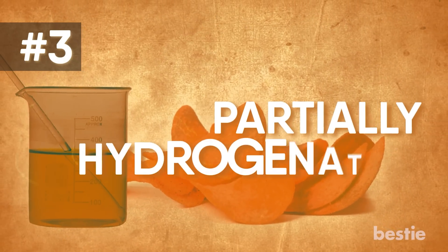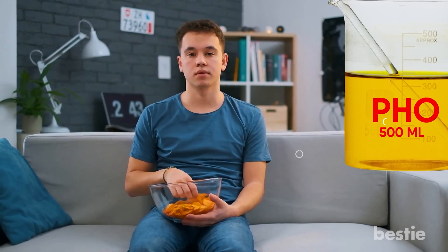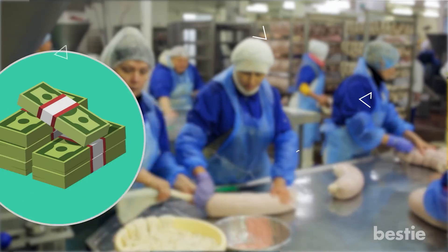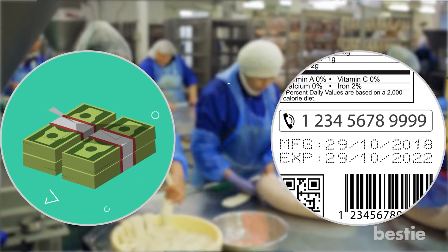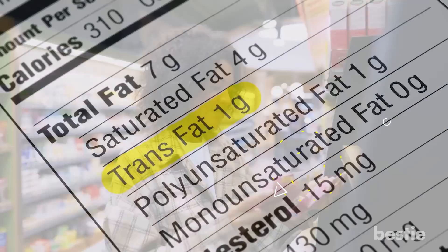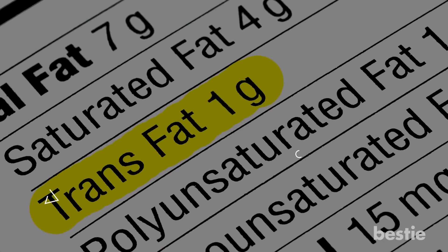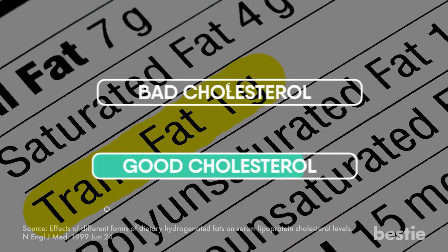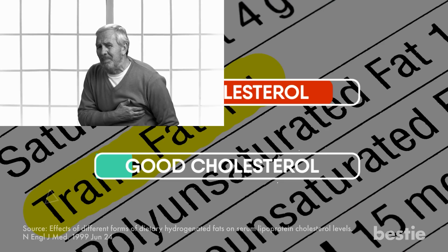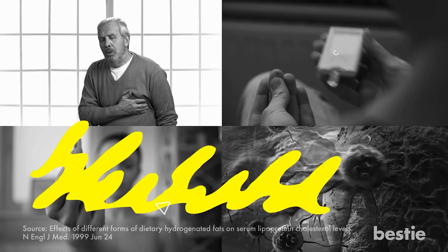3. Partially Hydrogenated Oil. This nemesis of heart health is the primary source of trans fat. Manufacturers like it because it reduces costs, increases shelf life, and stabilizes flavor. But it's a lose-lose for consumers. Trans fats are twice as difficult for the body to dissolve as saturated fats. And because they boost bad cholesterol and have been shown to decrease good cholesterol, they're active agents of heart disease, diabetes, nutritional deficiencies, and cellular deterioration.